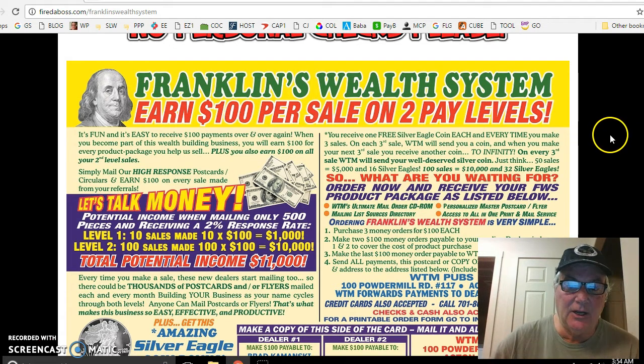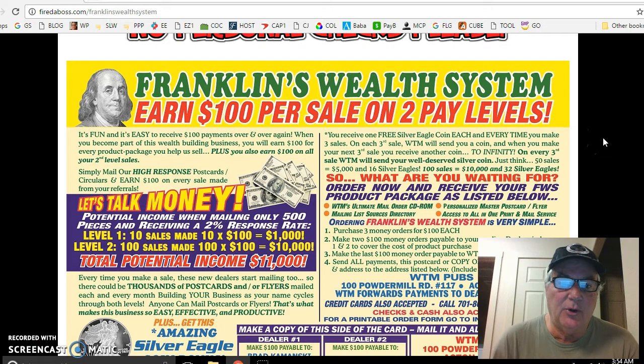And you can get a lot of sales. This is a two-level program — you get paid $100 per sale on two pay levels. So anybody you bring in, let's say by the end of the year you have five people mailing postcards, and everybody puts 50 postcards in the mail every week. That means you have 250 chances every single week at $100. And every time you get that third sale, you get a Silver Eagle coin.